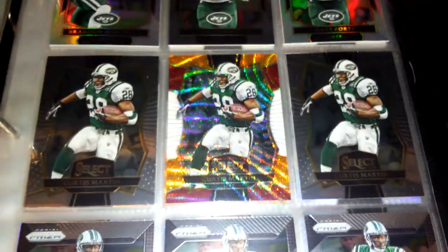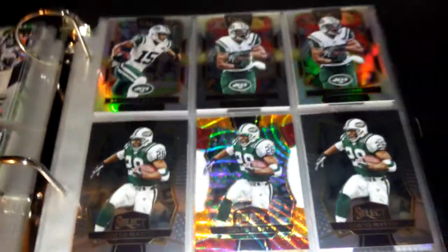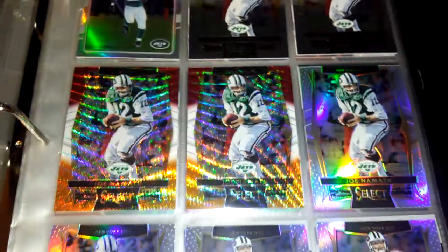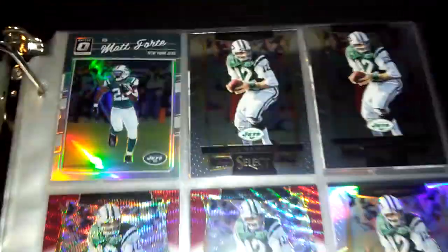Then there is Select — I have three Curtis Martin Select cards, I have the orange-red and the orange-red-and-white parallel. I have some Brandon Marshall, Matt Forte, more Matt Forte, some Darrelle Weavis, Jaylen Marshall, Hackenberg, more Hackenberg, Joe Namath — I have two of those — red-yellow and red-orange-and-white parallels of Joe Namath.